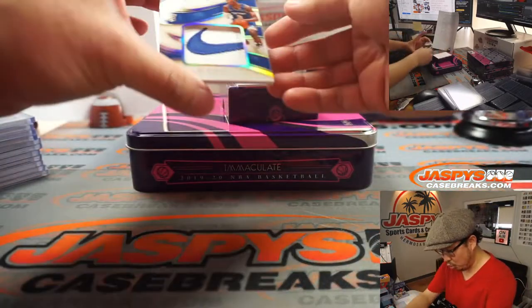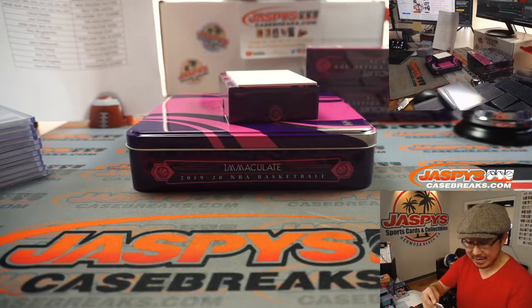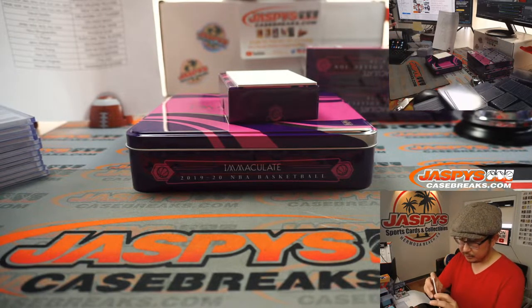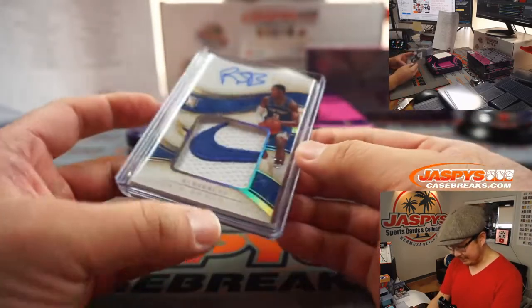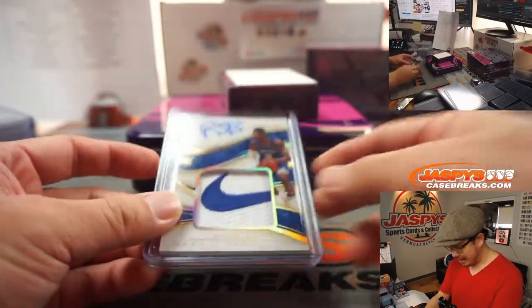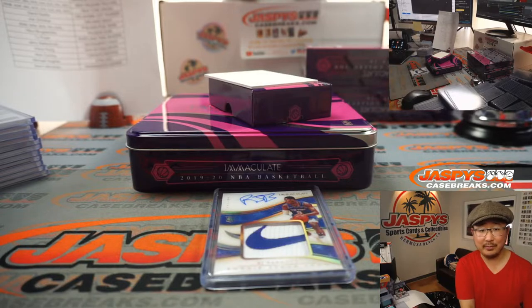And the last one here — ooh, this is nice. Nike swoosh. RJ Barrett. Who has the Knicks? Knicks are a number block team — Knicks 4, Kevin Mendoza. Wow. 4 out of 5, Nike swoosh on-card autograph, RJ Barrett. There you go, Kevin — you're welcome, man.